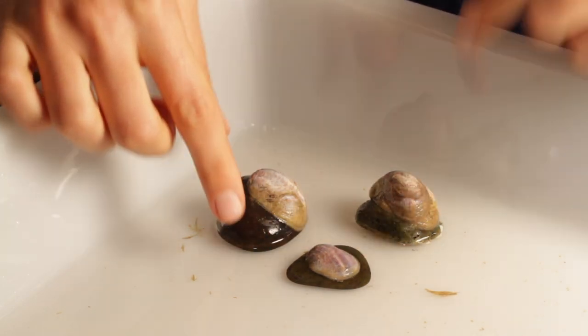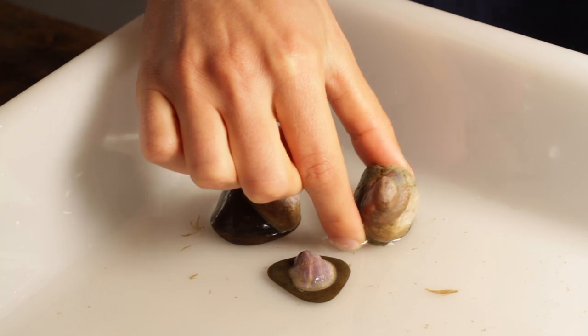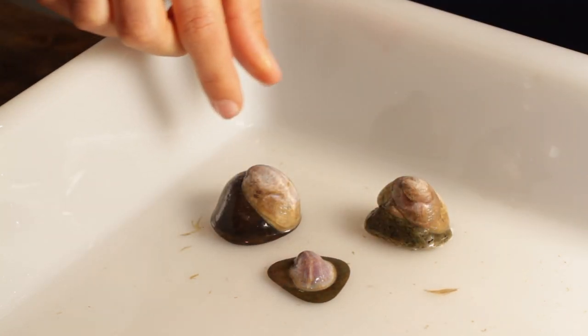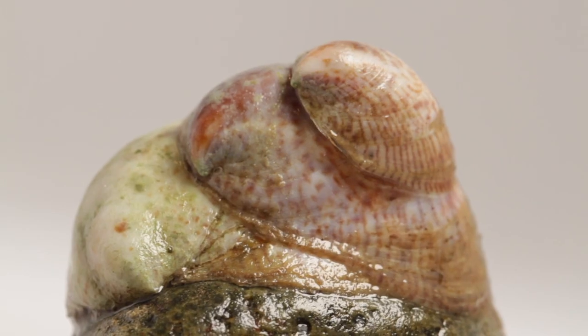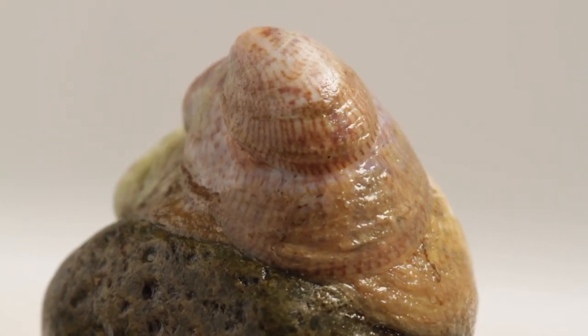As you can see here, the limpets can live as individual animals or as stacks. This is a stack of three individual animals, but the stacks can reach up to about 15 individuals. The largest limpet is at the bottom of the stack and they get progressively smaller towards the top of the stack.